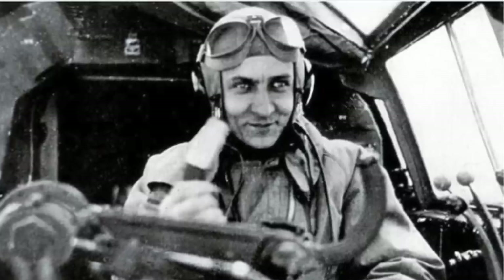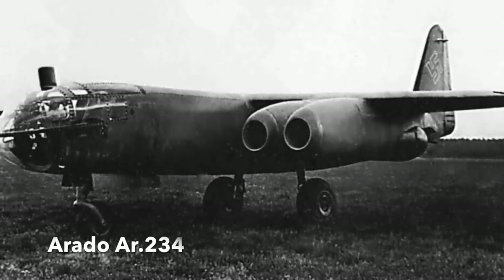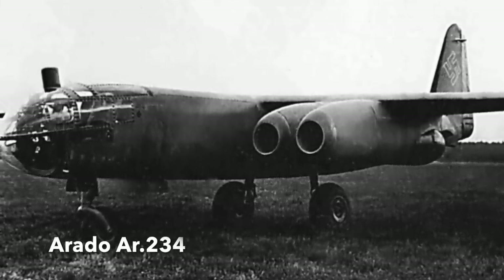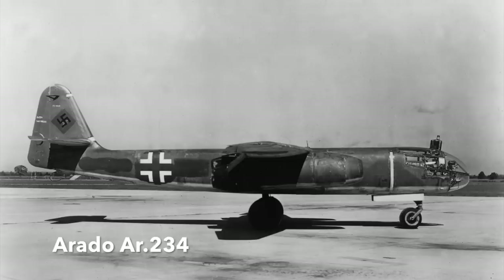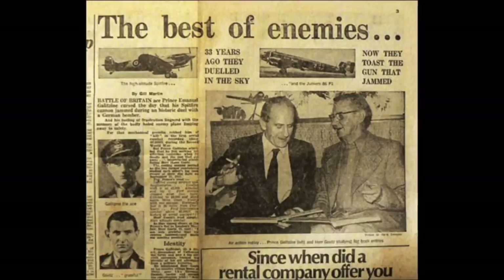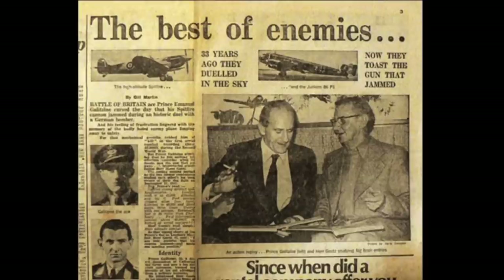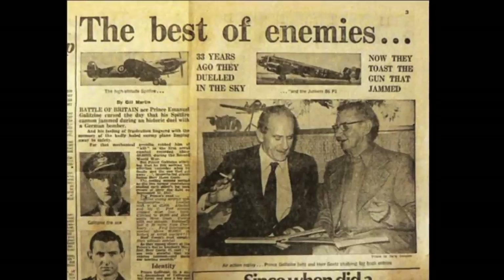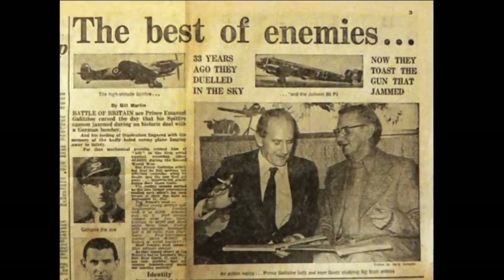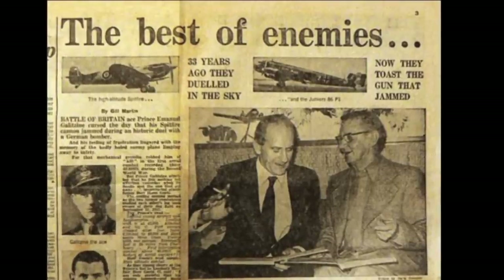Horst Goetz would return to Britain, but in a better aircraft. Late in the war, Goetz was at the controls of an Arado AR-234 jet sent on photo-reconnaissance flights over the UK, flying once again very high and out of the range of British piston-engine fighters. Both Goetz and Prince Galitzin survived the war and met thirty years later, becoming good friends. As Goetz commented to reporters in 1975: 'Emanuel and I have talked about our battle in great detail, and we now understand each other's problems. The next time we fly against each other, we shall be able to do things better.'